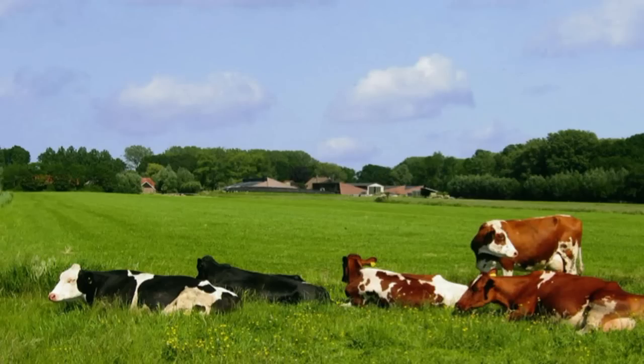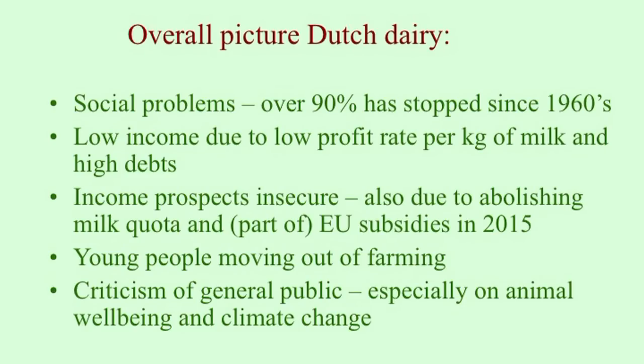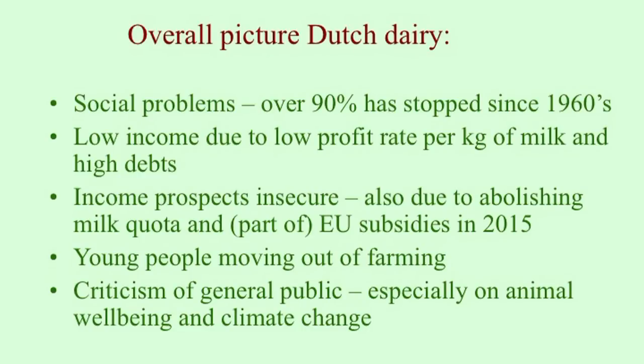You see a beautiful farm — a farmer with 80 cows and lovely green fields — but there are lots of problems behind that you don't see. There is a social problem in that over 90% of farmers have had to stop, and these people had to move out — where did they go? Today's farmers also have a very low income because the return per liter of milk is very low. Our farmers seem rich but they are not, which is why many more still have to leave. Young people are moving out of farming — they see how their parents are struggling and they don't want that for themselves.